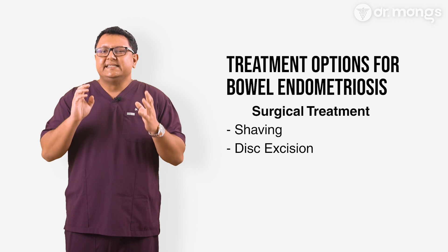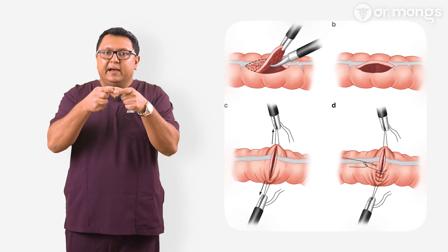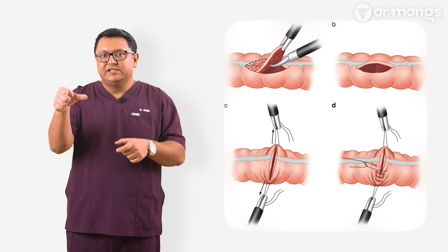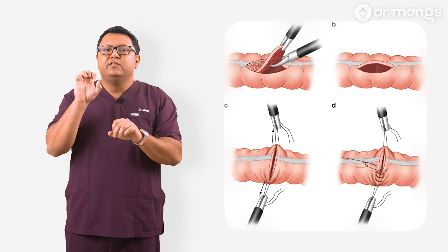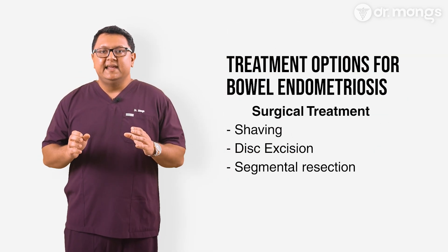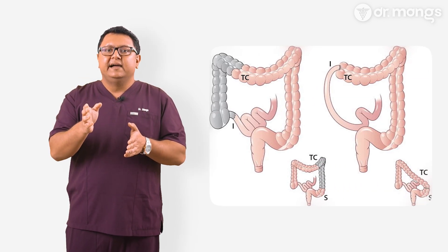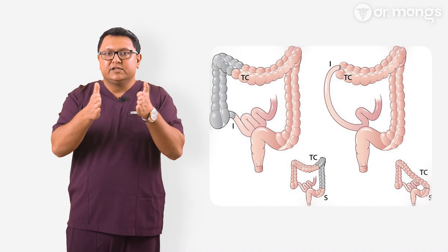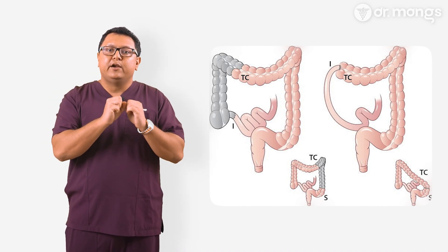Number two is disc excision — an interesting technique involving full-thickness excision of the bowel wall, but it is limited to single nodules less than four centimeters in length, less than one-third circumference of the bowel, and those not causing sub-occlusion. Number three is segmental resection, which involves removing a segment of the rectum affected by a large single nodule, multiple nodules in close proximity, or a large nodule causing sub-occlusion or narrowing of the bowel.